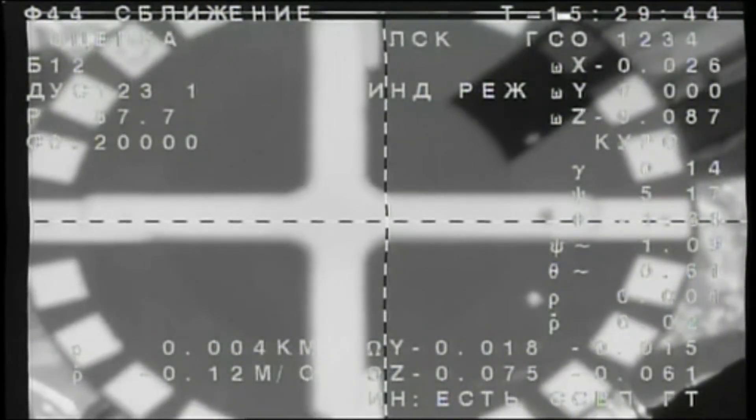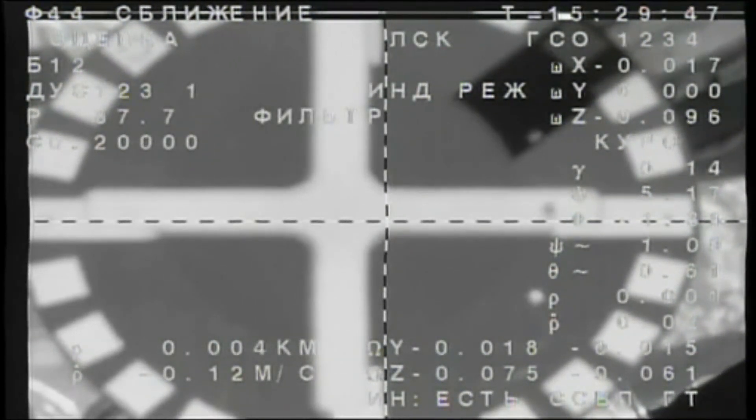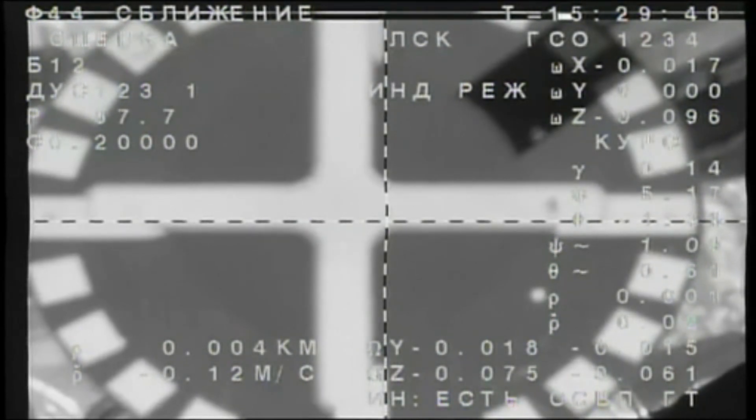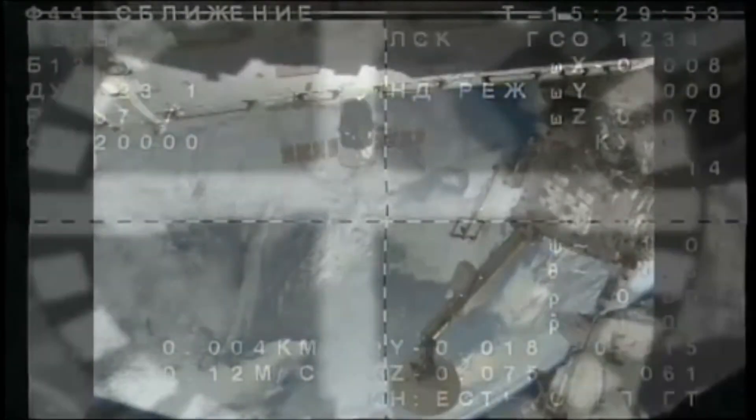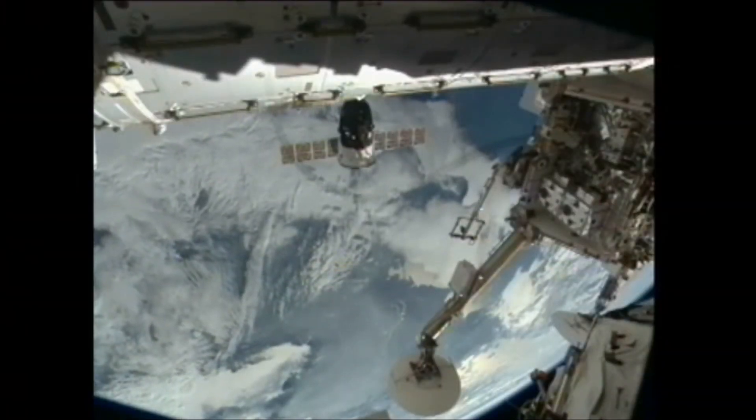Docking confirmed — contact and capture confirmed at 7:29 a.m. Central Time, 4:29 p.m. Moscow Time, over the southern Ukraine. Three new residents have arrived at the International Space Station.